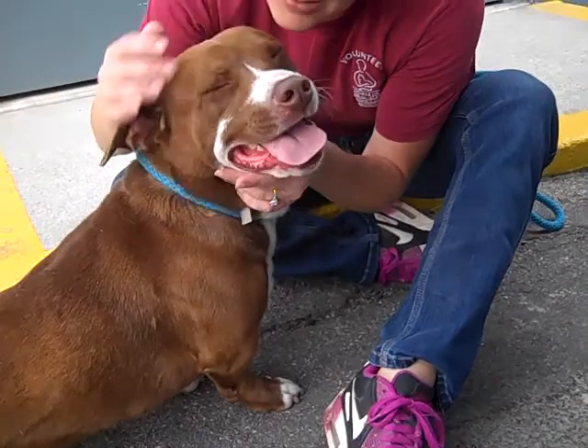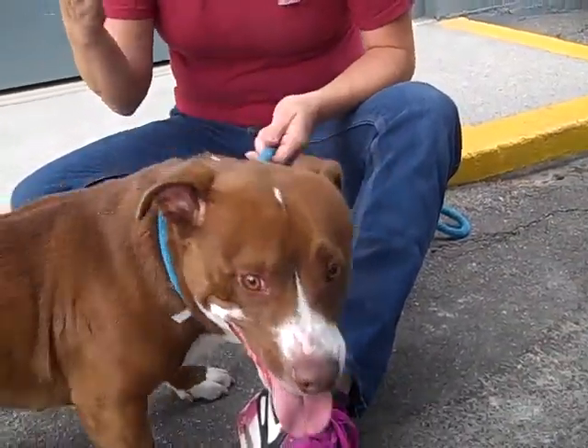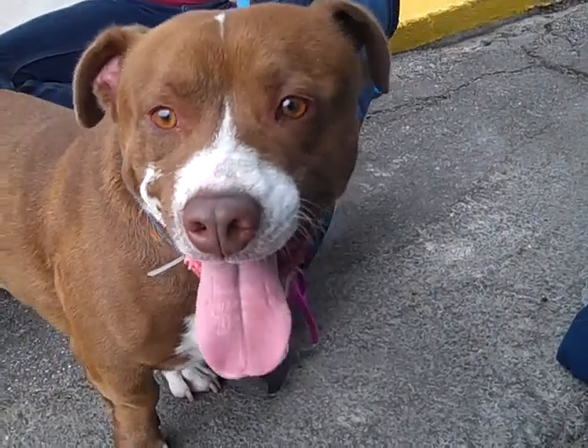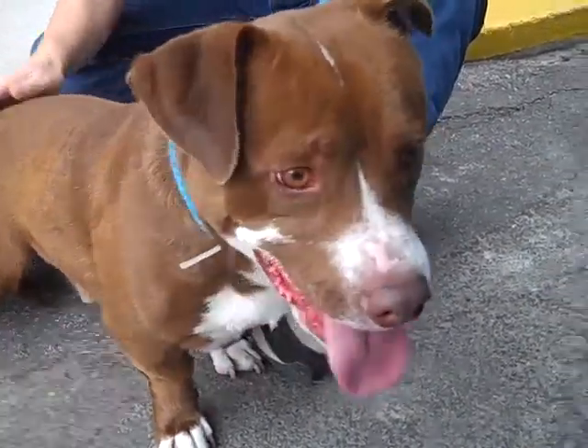He hasn't untucked his tail since he's been out. When he first got to the shelter he was pretty shy, but now he's opened up a lot. When he gets out of here he's going to be great — medium energy. He just loves people, loves everybody. He's got his tail tucked, but he's so willing to meet people and to be friendly.